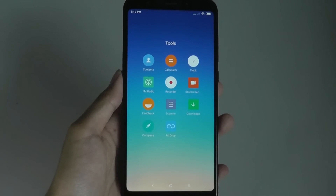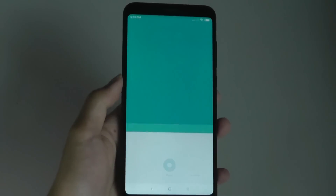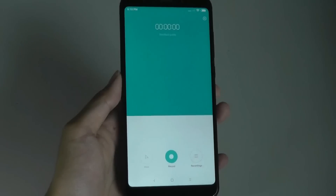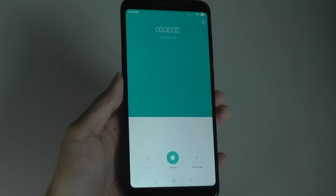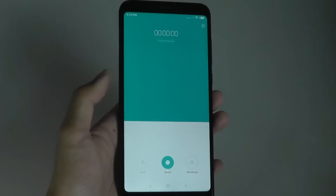Not all apps have been upgraded, however. The recorder, for instance, still shows a theme and color similar to MIUI 9. There is still a visual clash in some apps between the new dark MIUI 10 design and what we saw before.